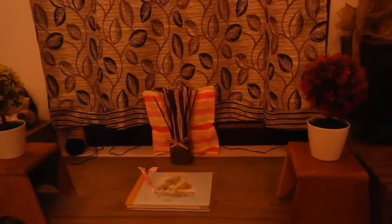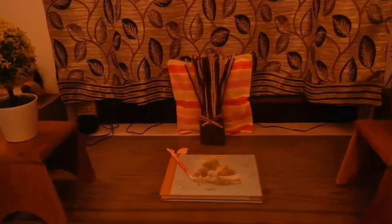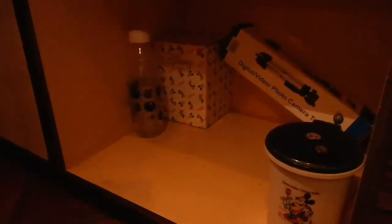Moving on to the next section, we have these beautiful flower pots, and this is our plan organizer. In this organizer we record the details of our vlogs, their publish dates, etc. Below we have this tiny trash bin.